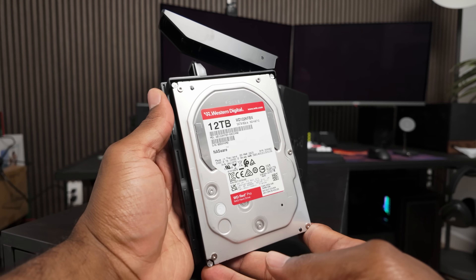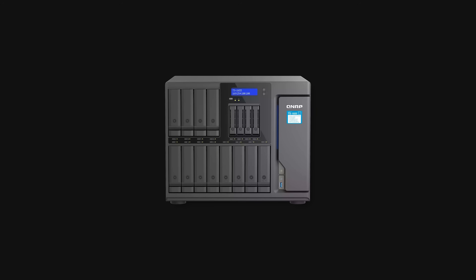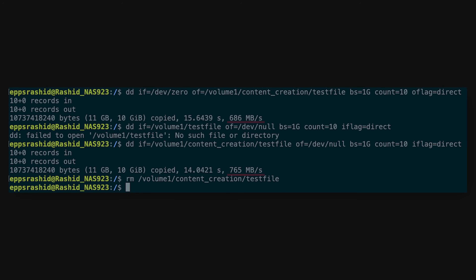I was gifted these Western Digital Red Pro drives, but it was actually the same drives I would buy myself after doing my own initial research on the best drives to use in a NAS. These drives are built specifically for NASes. They have been rigorously tested in scenarios where multiple users are reading and writing data to them 24/7. They're built to absorb shock and protect against vibrations, which is very common in NASes with a lot of drive bays. The read and write speeds are pretty good — around 240 to 250 megabytes per second using the benchmark tool in the Synology NAS itself.